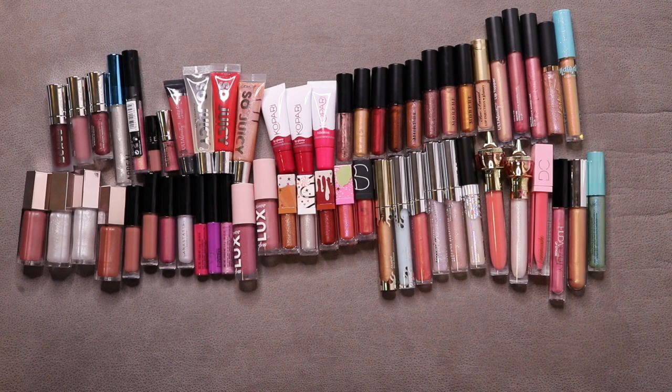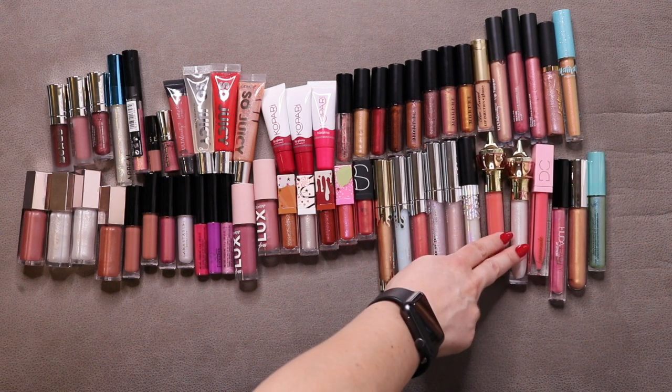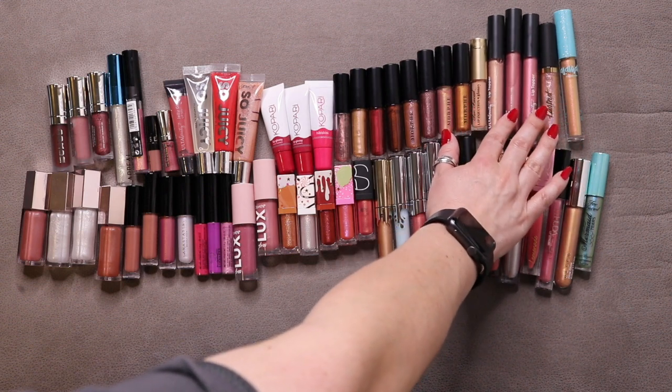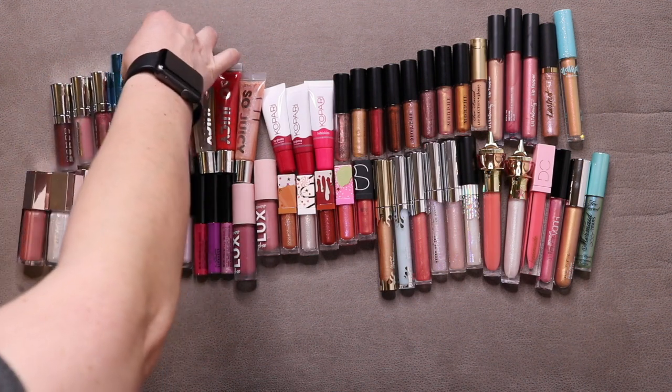The next category is my lip glosses and lip toppers. I started with 63, added 7, used up 6, so now I'm at 64. I'm missing a few for this picture — I haven't separated my lip products very well — but this is a good representation of the amount and different brands. I have Fenty, ABH, MAC Lip Glass, ColourPop, Too Faced, NARS, Jeffree Star, Dominique Cosmetics, Huda Beauty, Becca, Alamar, Tarte, Ulta Beauty, Morphe, Kopari, ColourPop So Juicy, Buxom, Appeal, and Sleek Shattered Glass.